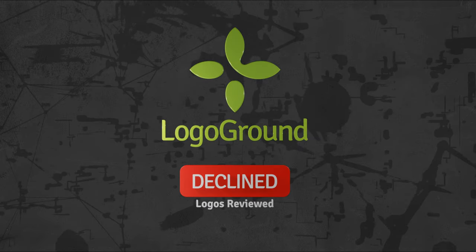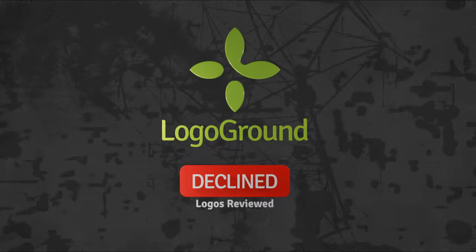More Declined Logos today. My name is André Leroux. Let's go straight to the first logo.